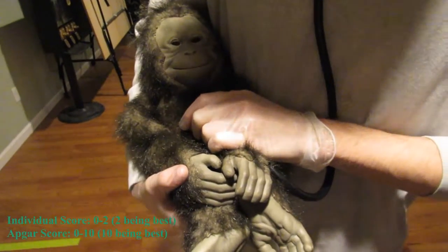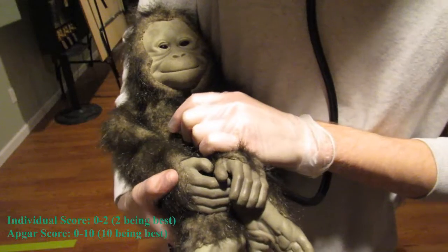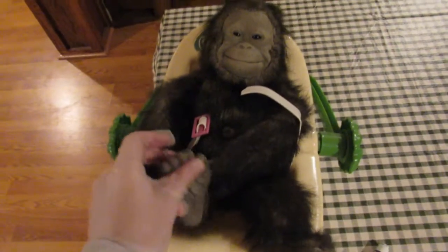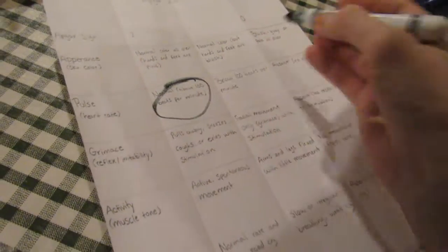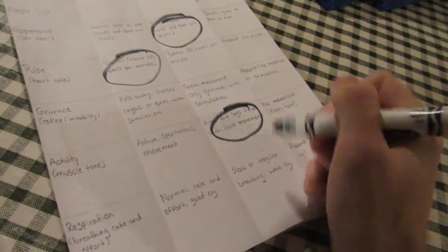A baby who scores an 8 or above on the test is generally considered in good health. However, a low score doesn't mean that the baby is unhealthy or abnormal — it might just mean that the baby needs some special, immediate care. In most cases, babies that initially score low will eventually do fine. Some just take a little bit longer than others to adjust to life outside the womb.